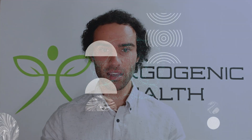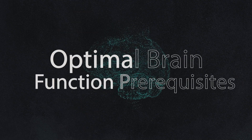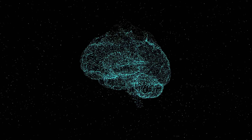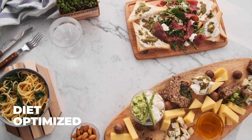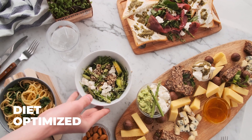Before we dive deep into phenylpiracetam, I want to look at some of the optimal brain function prerequisites. The first one is that we need to ensure that our diet is optimized — we want to make sure that we have no nutrient deficiencies that will affect all systems in the body, not just brain function.